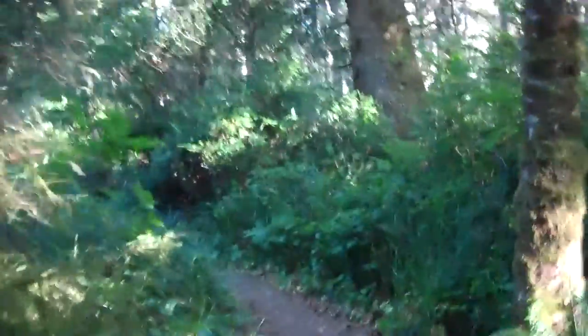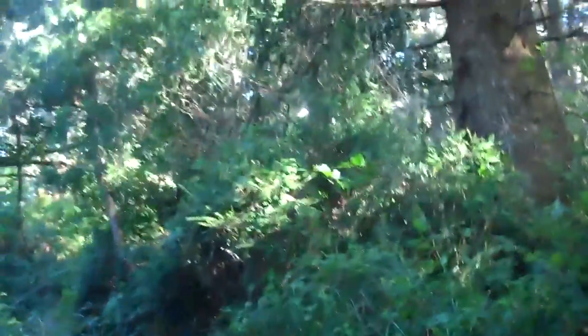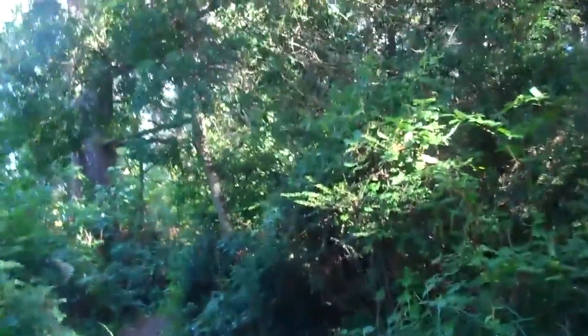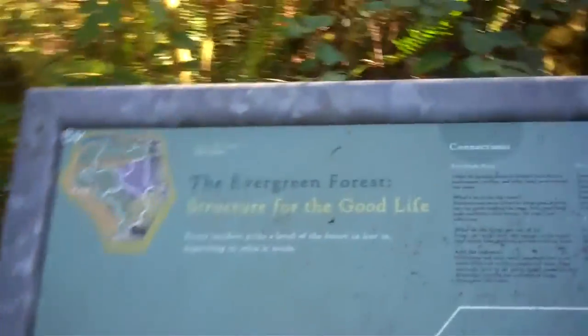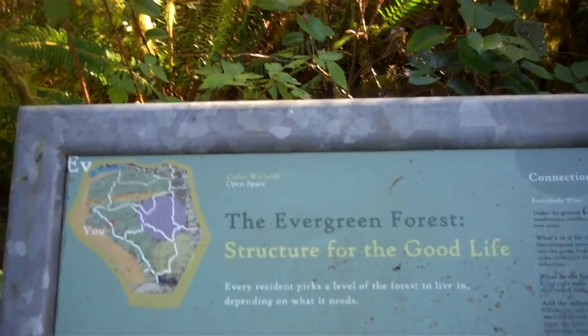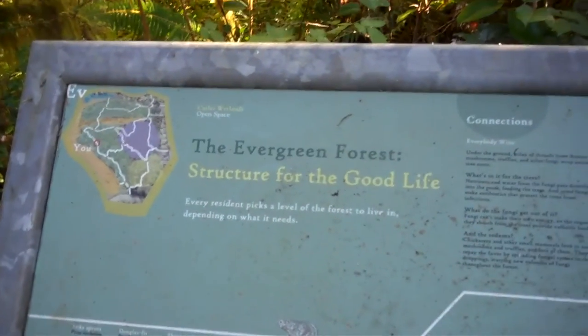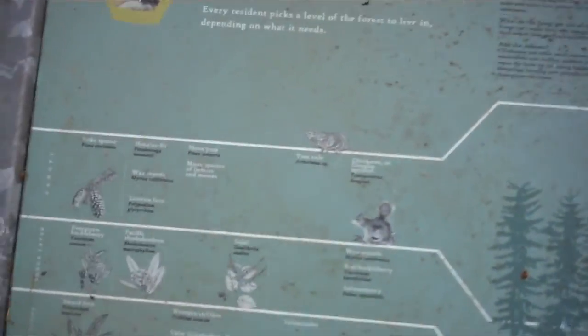I just can't help but wonder if there's fish in it. I can't imagine a pond on the Oregon coast that somebody hasn't put fish in, especially the pioneers that first settled here. Well, here's another informational board — the evergreen forest structure for the good life. Pretty interesting. We continue on down the trail in search of the pond.